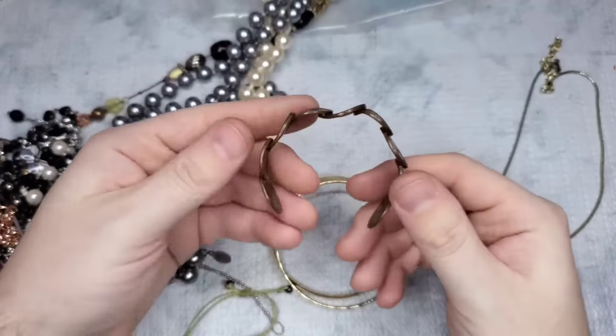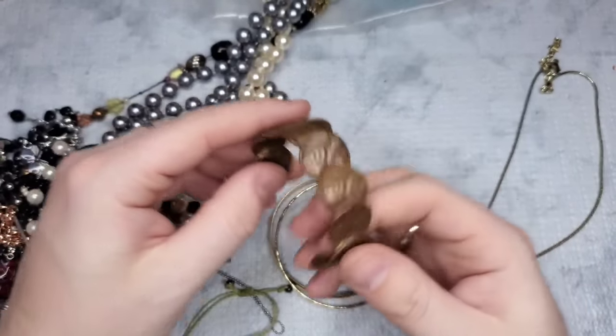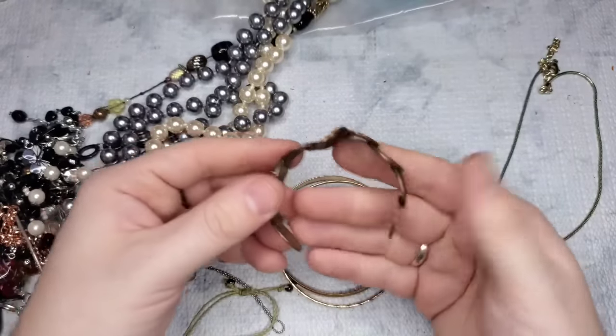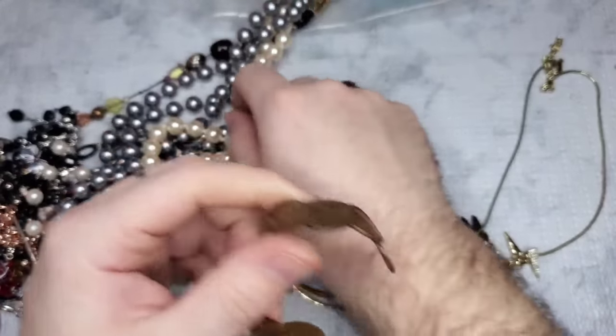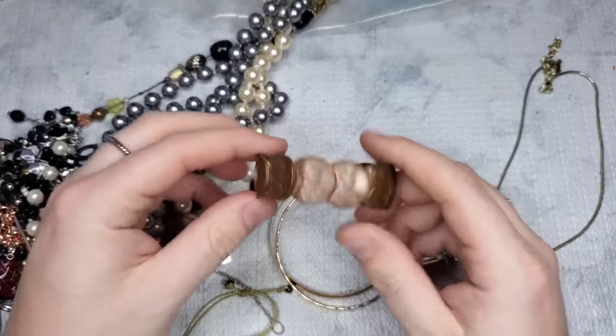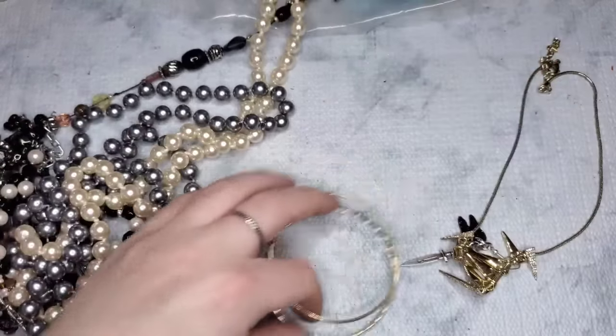Oh my goodness, look at this penny cuff — it is tiny! Christina is probably going to want it but this will not fit her wrist. This is like probably a little girl's cuff — it's really tiny. It gets on but only goes halfway up my arm. So that's probably a little girl's cuff.